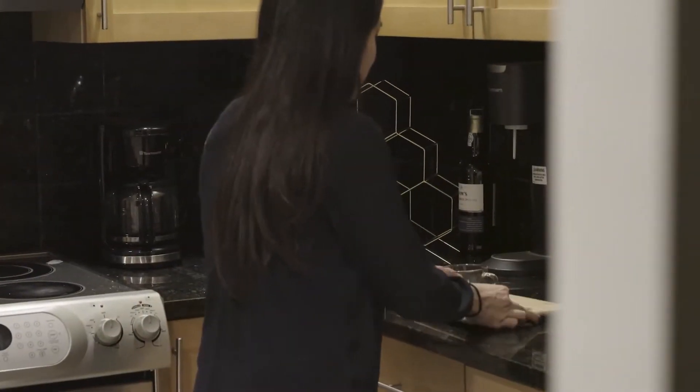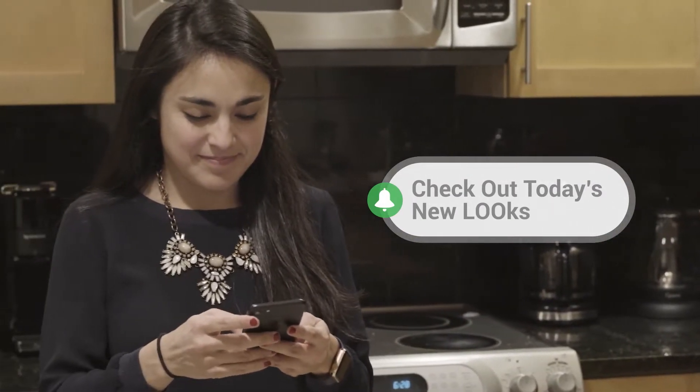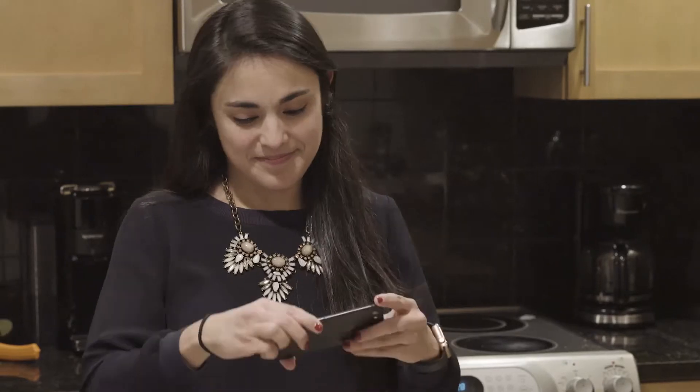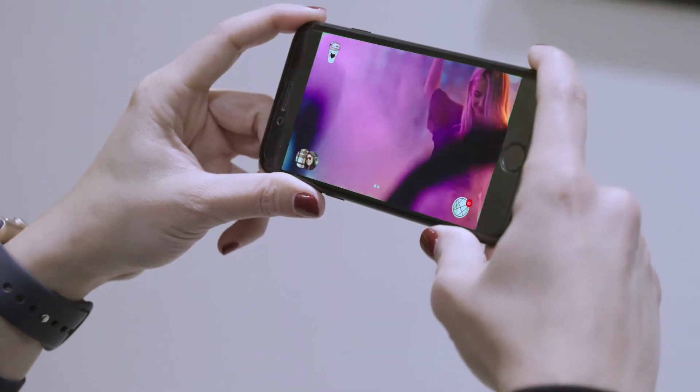Your shared in-person experiences can live beyond the moment through your PAC's very own private Looks network, giving you the ability to share memories and experiences of your time together well after the party is over.